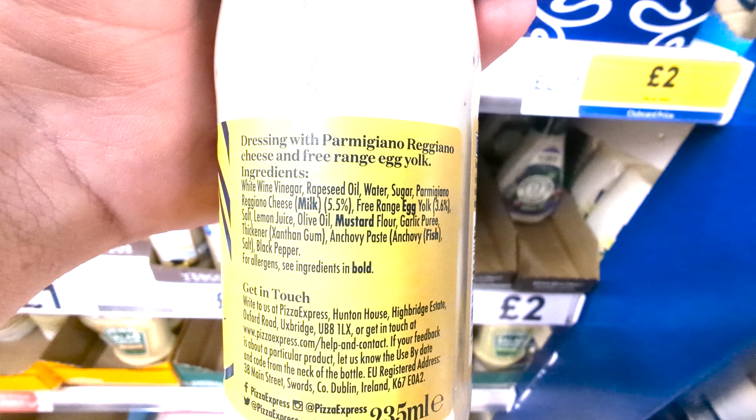Good old classic Tabasco sauce — who doesn't love it. It's just the most simple ingredients: distilled vinegar, red pepper and salt. This is an excellent sauce and one I have in my diet an awful lot, and I think you should too.